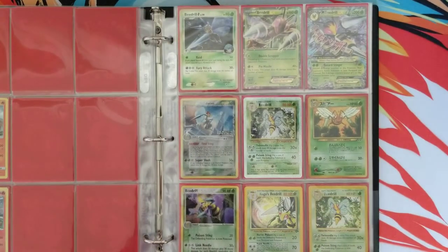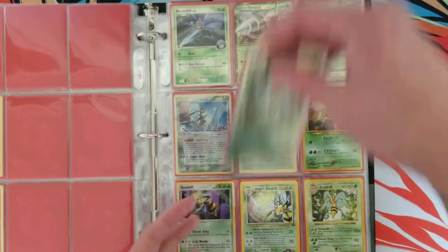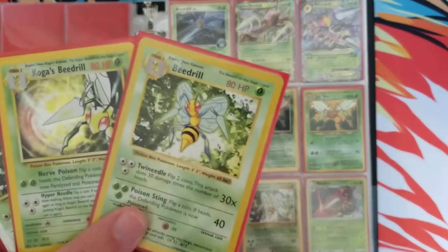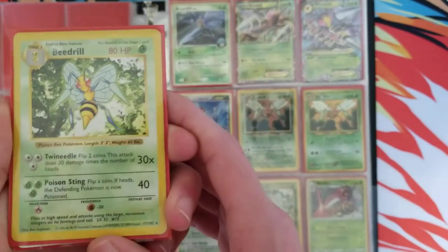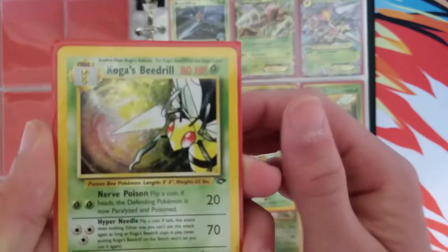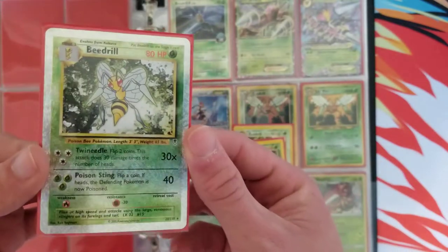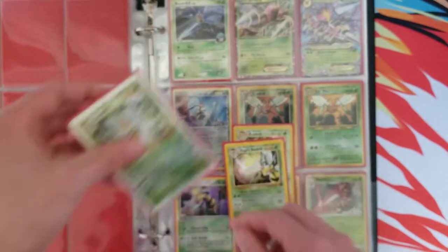Beedrill. I like Beedrill a lot and I have quite a few cool Beedrill cards. Luckily, Beedrill is a very inexpensive Pokemon card — these are always reasonably priced. We have the Shadowless Beedrill — you can tell because it doesn't have that shadow. We have a Koga's Beedrill from Gym Challenge, and this is from Legendary Collection, the Beedrill Reverse Holo. Pretty awesome.